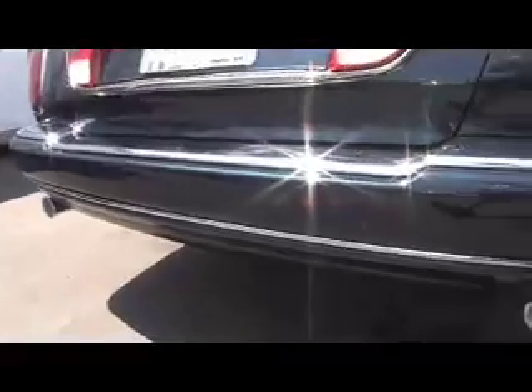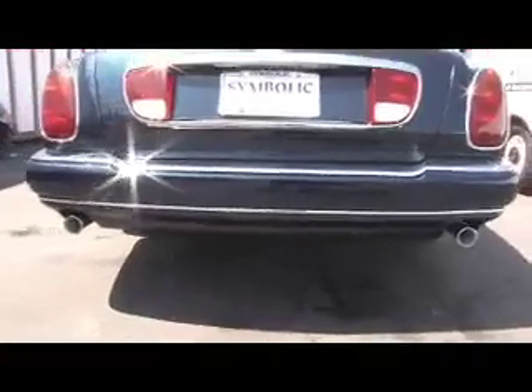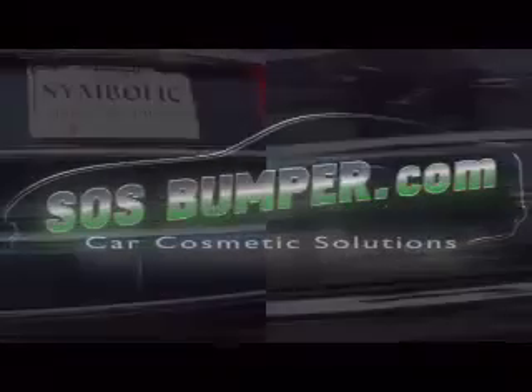After the repair has been achieved, SOS Bumper is committed to high quality craftsmanship with a non-noticeable difference from pre-accident condition. In conclusion, while keeping your vehicle new, it's our business to sustain the longevity and the value of your vehicle at an affordable cost.